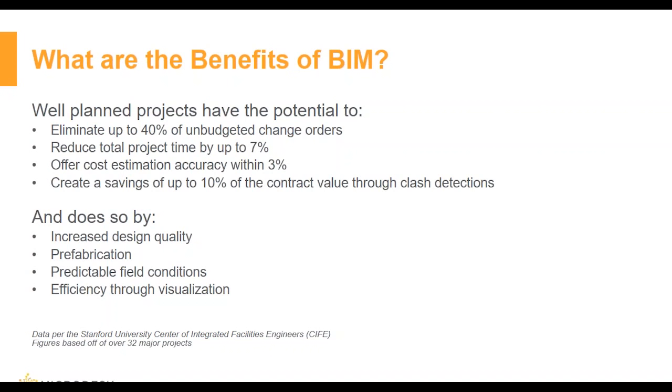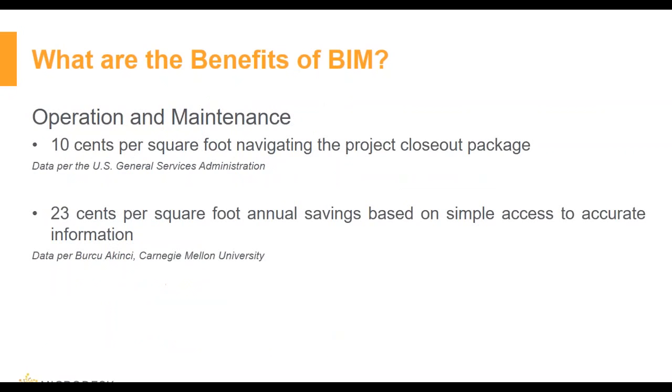In operations and maintenance, BIM also delivers immediate benefits, as seen in studies performed by the USGSA and Carnegie Mellon University. It can save up to 10 cents per square foot by navigating the project closeout packet, and up to 23 cents per square foot annually based on simple access to accurate information.